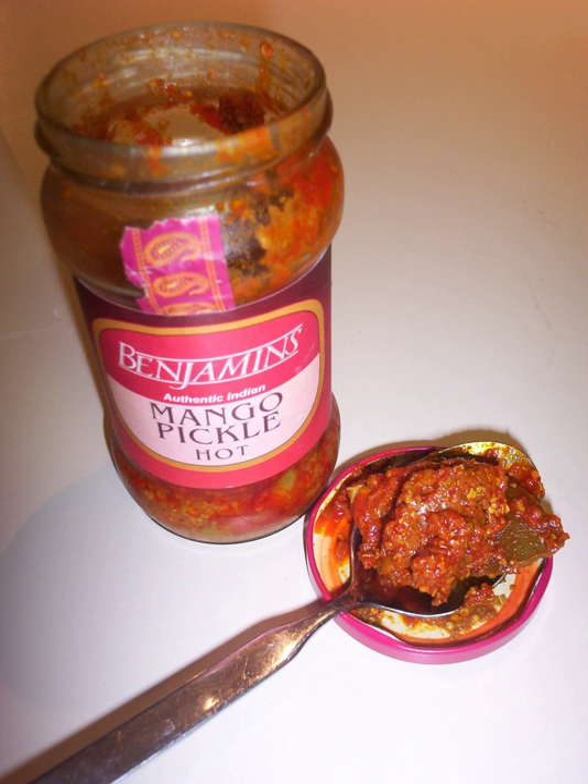Tomato pickle is a very popular pickle in India. This spicy pickle is also available commercially. It is prepared by cooking ripe tomatoes and adding spices along with mustard powder.